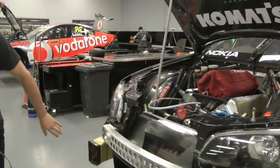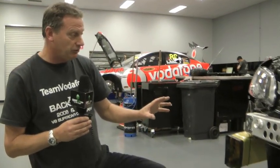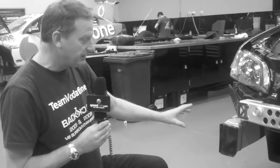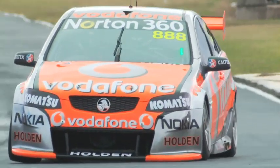Brake cooling is achieved through these ducts here, which are a specified size for the championship. The brakes run very hot and very hard on these cars — up to 900 degrees or even a thousand degrees at very high braking circuits — and managing the brake temperature is very critical. That's one of the areas where, particularly in long races, managing the brakes can have a really quite large impact on the performance of your car towards the end of a stint.